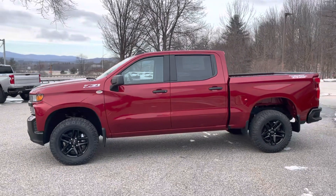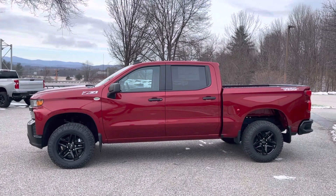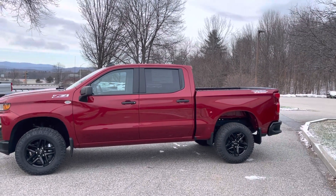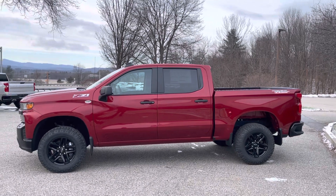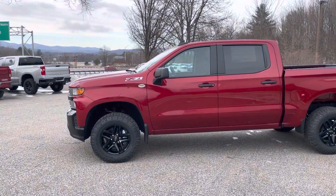This truck is a crew cab, which gets you great space behind the seat. Full-size adults can sit in the back seat with plenty of room. I have a crew cab myself and I love it. And then you have a really nice bed space there for all your truck needs.